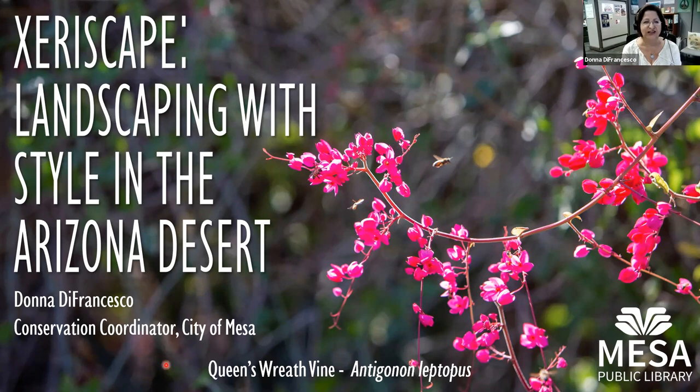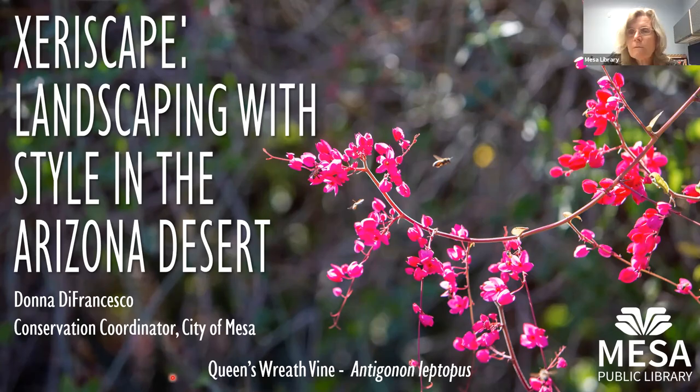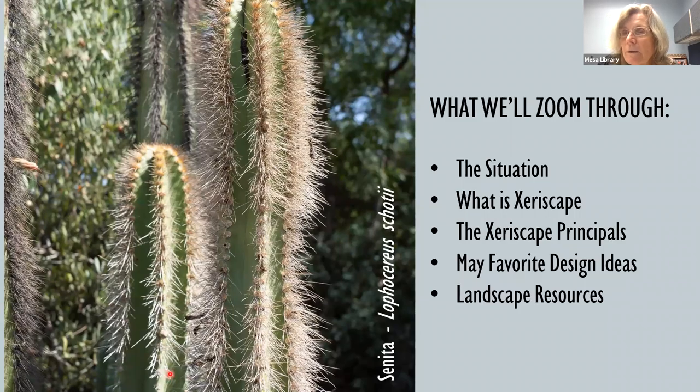Welcome everybody. It's so great to see everyone joining us today. I am talking today about xeriscape — landscaping with style in the Arizona desert. As I go through the program, you'll see some plant pictures here and there. I've placed the name of the plant somewhere on that slide. I have a resource page available, and I'll list all the plants on that page as well. This is being recorded and will be available after the talk, so you can go back to review it or share it. If anyone has questions, you can put them in the chat and we'll address them later on.